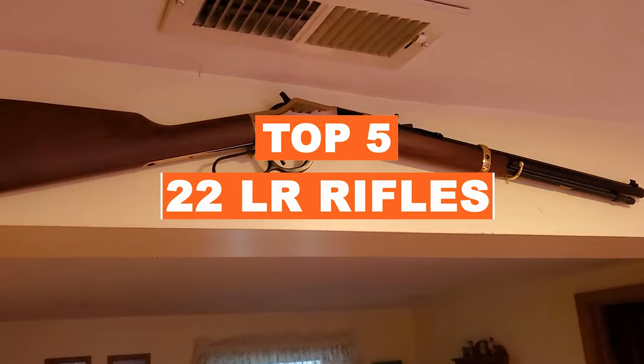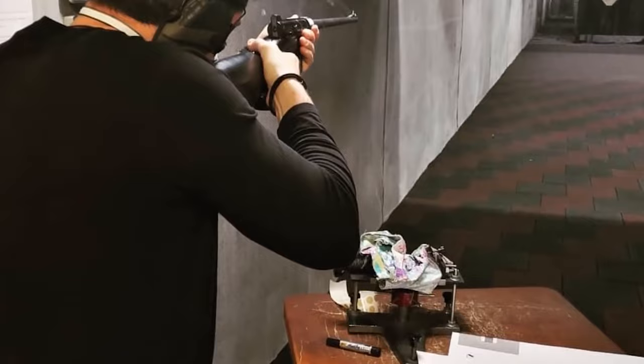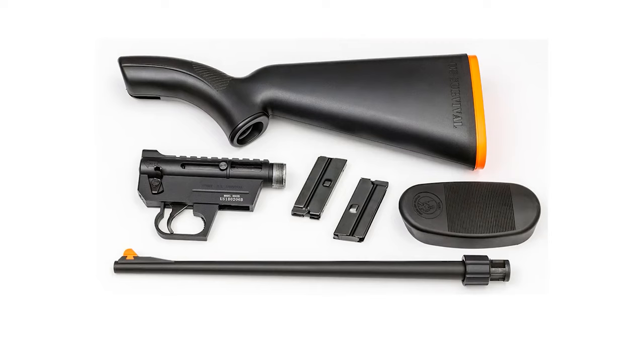We have listed the top five .22 long rifles and their key features, plus the things you need to consider to help you choose the best one for you. Links to all products mentioned in the video are in the description below. You can also find a more detailed analysis and comparison tool on our website, allaboutsurvival.com.